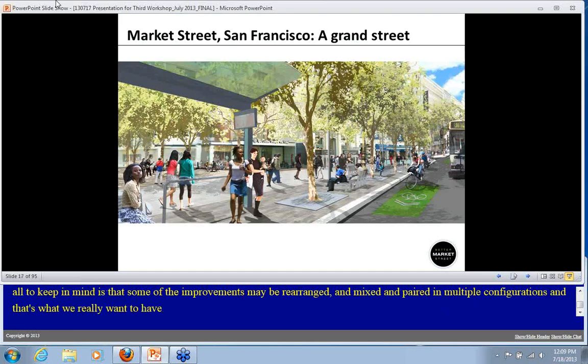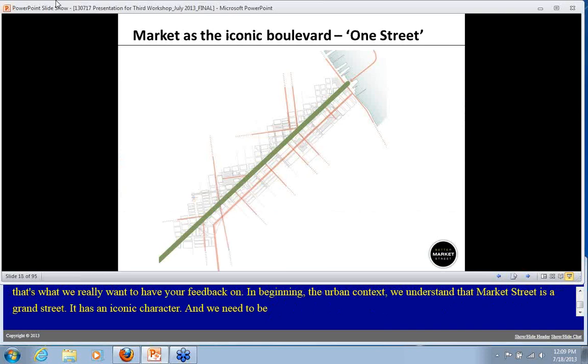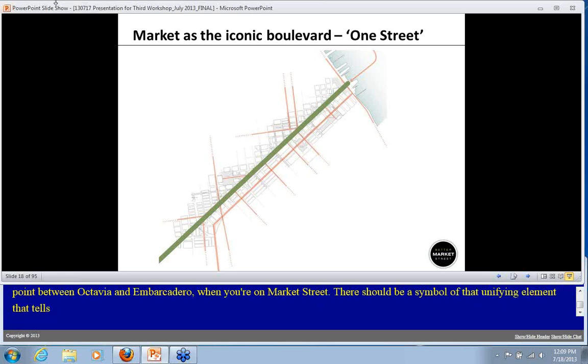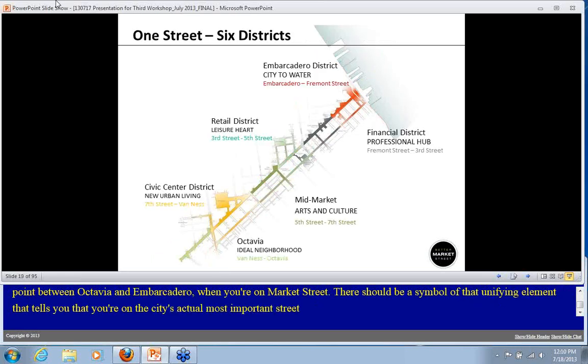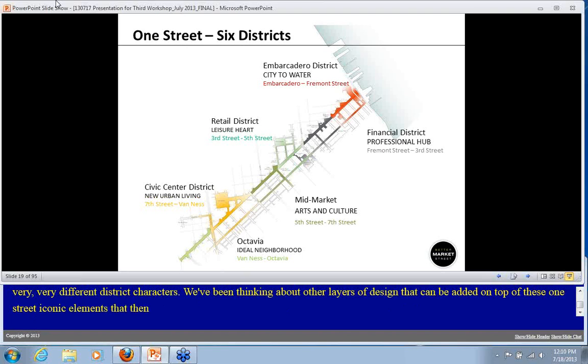Looking at the urban context, we understand that Market Street is a grand street with an iconic character, and we need to define that throughout its length. You should know at any point between Octavia and the Embarcadero when you're on Market Street — there should be unifying elements that tell you you're on the city's most important street. At the same time, this street traverses very different district characters, so we've been thinking about design layers that let you know which part of Market Street you're on and how invitations can respond to local neighborhood needs.